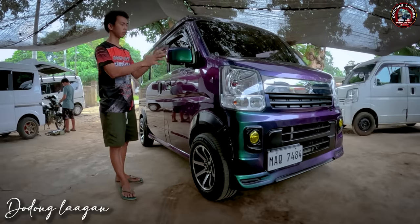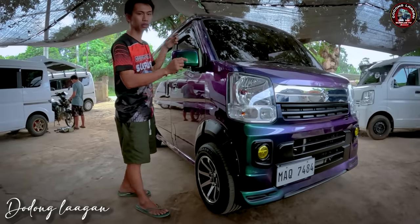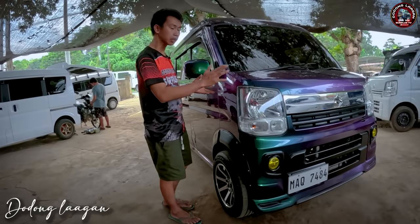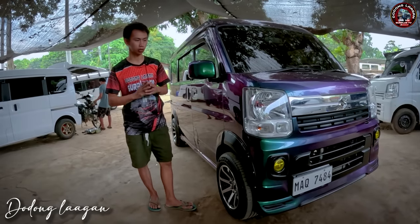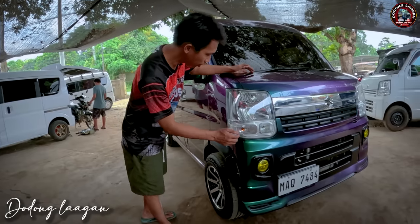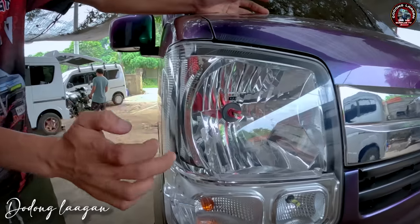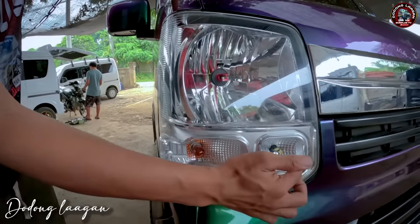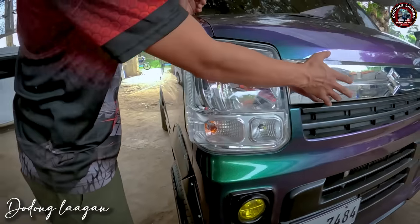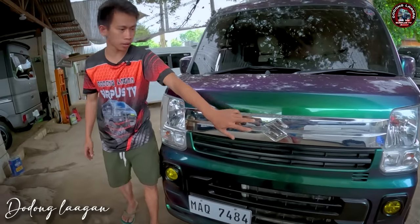Yung ating unit ngayon mga kol is DE17B 4x2, yung kulay is chameleon color. Iba-iba yung kulay nito. Makita natin dito yung ating headlight ng DE17B. LED po yung nilagay na H4 dito, knob side na LED. Ito yung ating parklight, naka-LED din, ito yung ating signal light. Meron tayong nilagay dito na chrome hood, meron syang logo ng Suzuki.